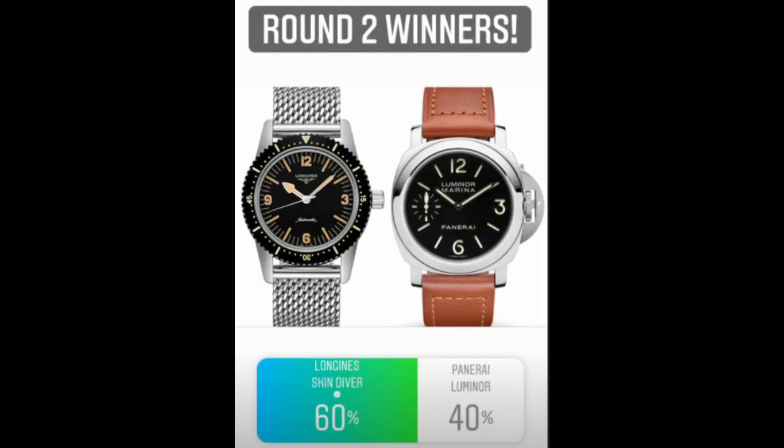In Round 2, the Longines Skin Diver faced the Panerai Luminor, and the Longines snuck by 60 to 40. This competition really showed me I should continue talking about Longines — they present a lot of great value. I personally think the classic aged look of this watch is what made it stand out, and that nostalgia is why people like it. I'd personally put it on a leather strap. Panerai is great but the larger case doesn't fit my smaller wrists.